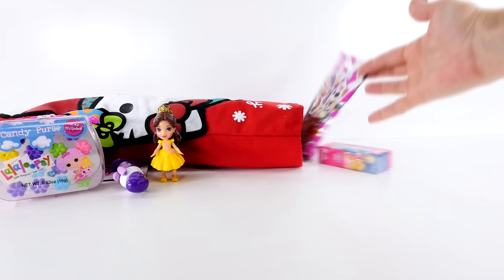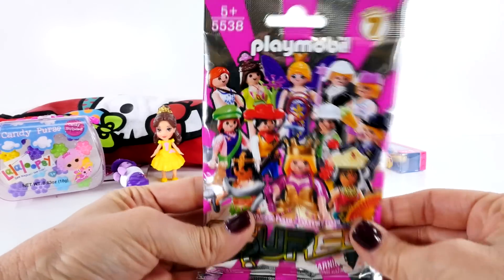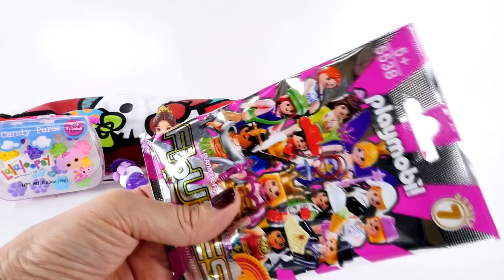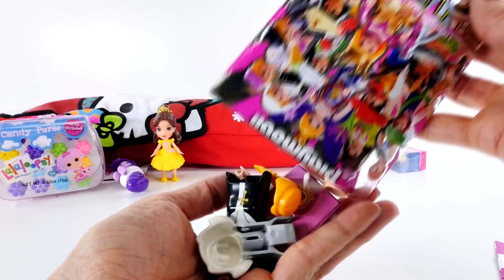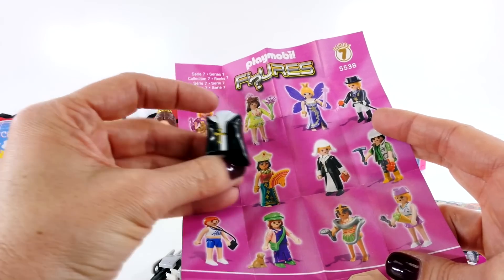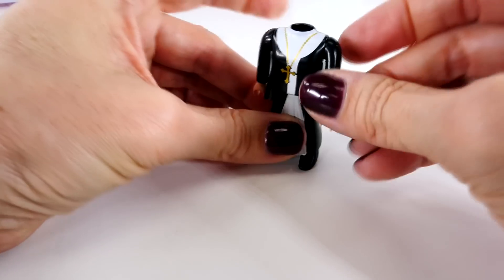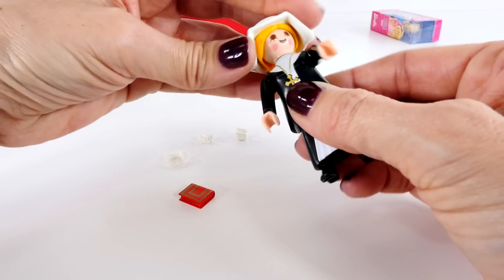Let's see what else we have. This looks like a Playmobil blind bag. I haven't opened one of these before, but I'm pretty excited about that. Let's take a look at all of the different characters — looks like there are quite a few. So let's take a look and see which one we got. There's a lot of different pieces. Here is the one that we got, and I think that maybe it's a nun.